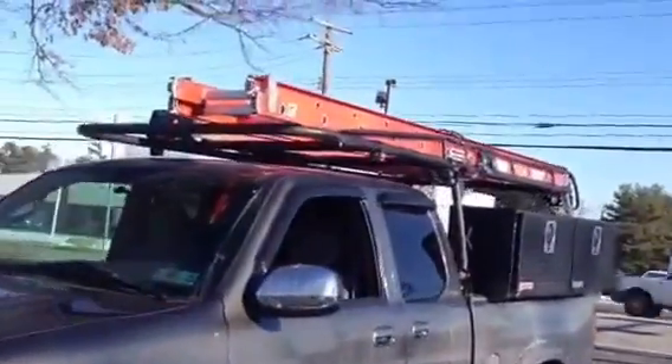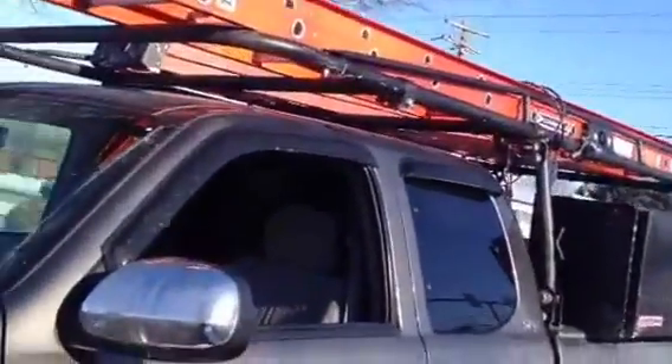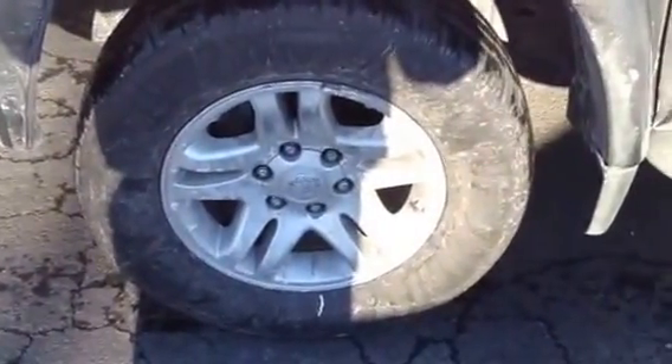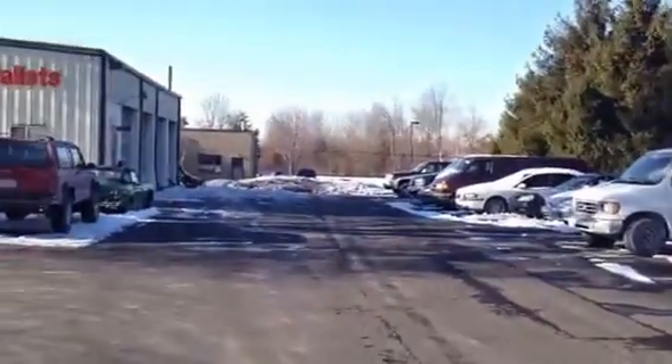Here's a Toyota Tundra. I did the front differential in it. What I did is I marked both tires at approximately six o'clock, and I started at that end of the parking lot.